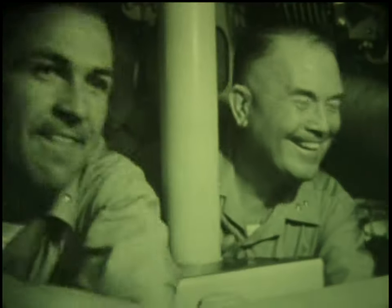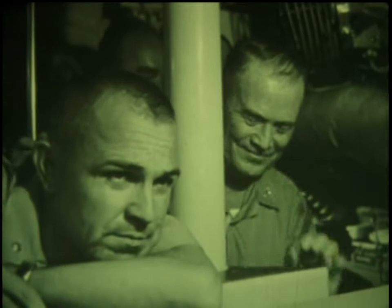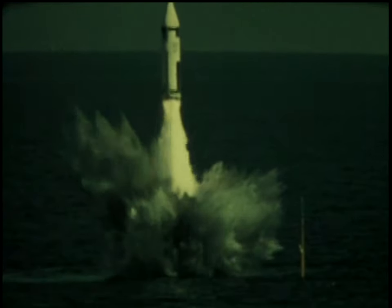And proving that the shot was not just beginner's luck, a second fully successful flight was made less than three hours later. Ships and missiles were not all that was required for this innovative new weapon system.